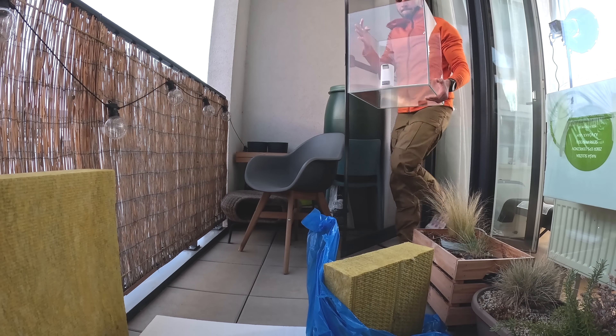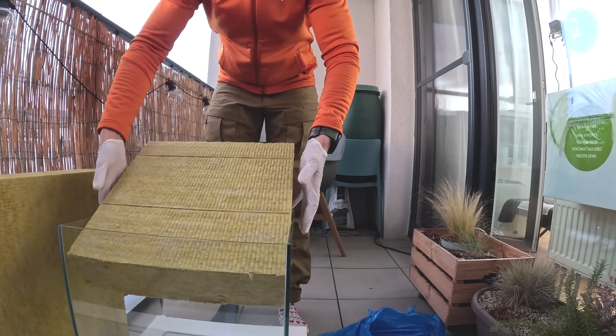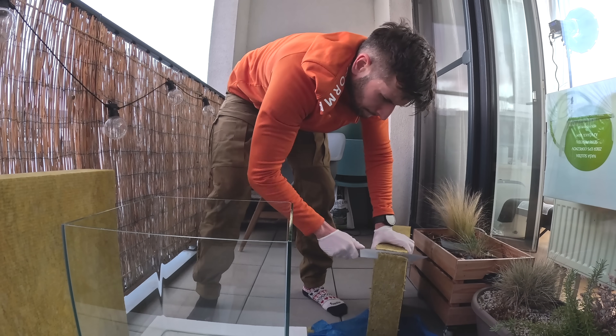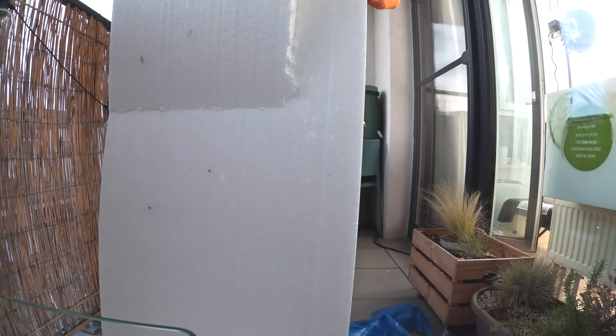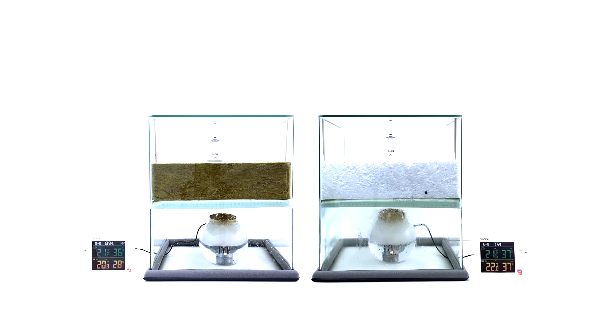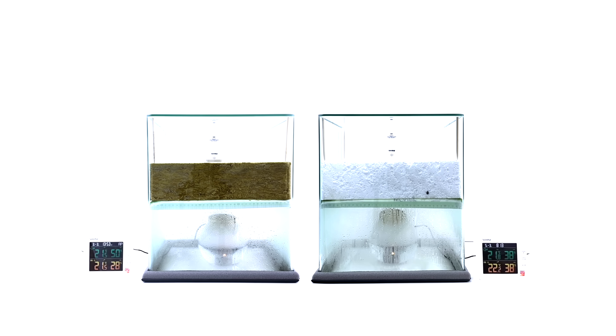I will divide this aquarium — first with mineral wool, then with polystyrene. On one side I'll be generating 100% air humidity and will monitor how the humidity rises on the other side over time. In other words, which material is the better breather? I taped the edges with vapor-proof tape so the humidity doesn't sneak in from the sides, because I'm not great at cutting precise shapes.